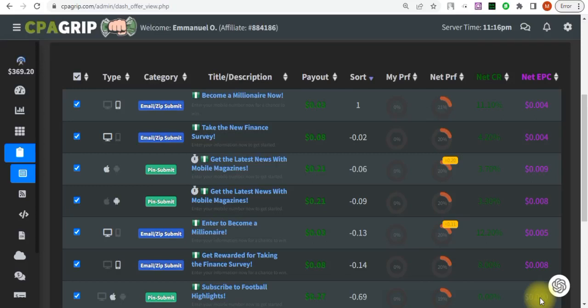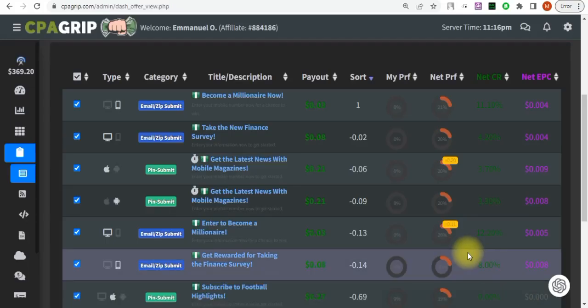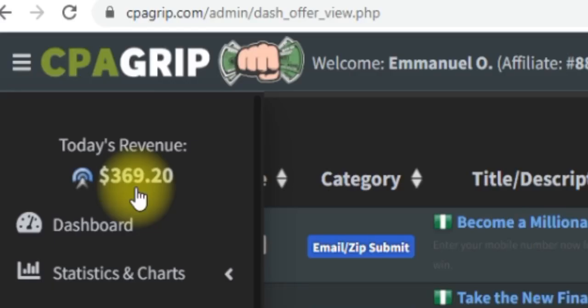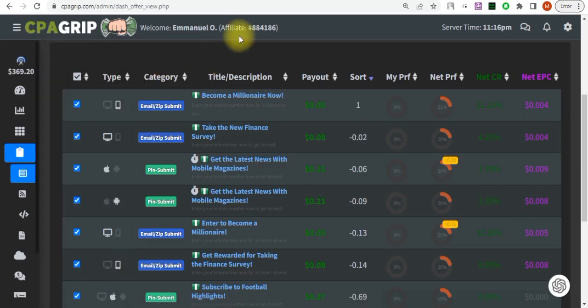This is going to be a very simple self-clicking method I'm going to be teaching you in this video. I'm not going to take much of your time — I'll make this very quick. As you can see on the screen, my students have generated $369 US dollars. This is one of my students that just started my course recently, not up to three days.